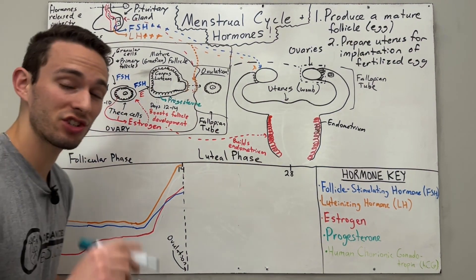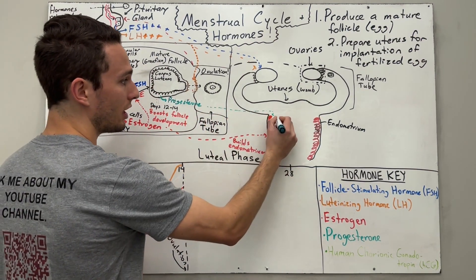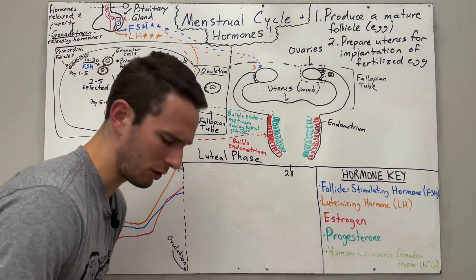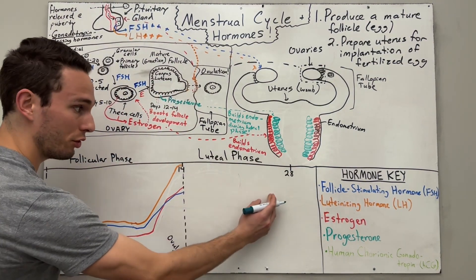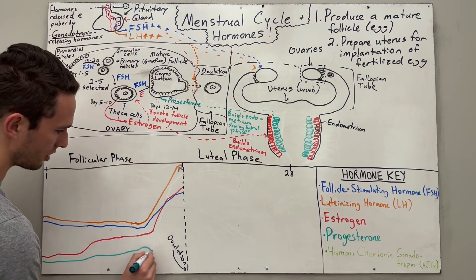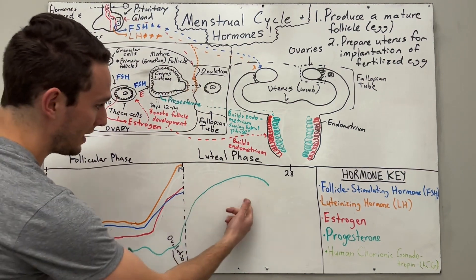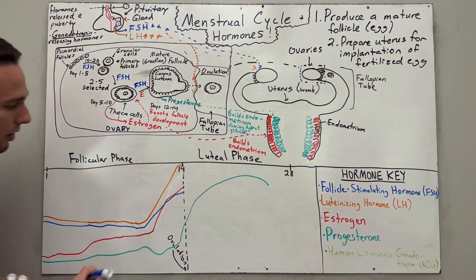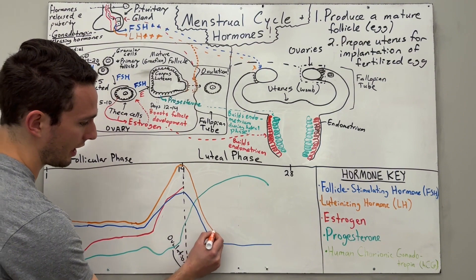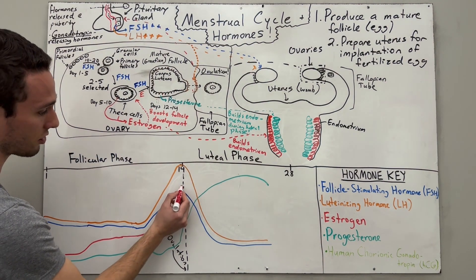Progesterone acts very similarly to estrogen but in a stronger capacity. Progesterone travels to the endometrium lining and begins bulking it up even more. This happens from day 14 all the way through about day 24 to 25 — progesterone stays pretty low until ovulation, then spikes and remains high until around day 24. Meanwhile, FSH drops because we don't need to stimulate a follicle anymore, and LH also drops because we've already ovulated the egg.